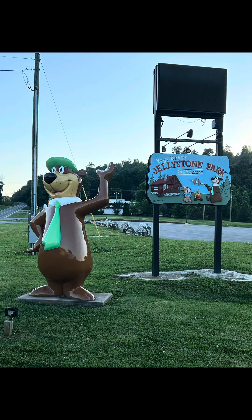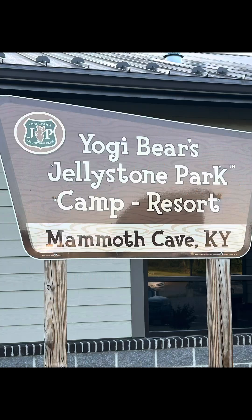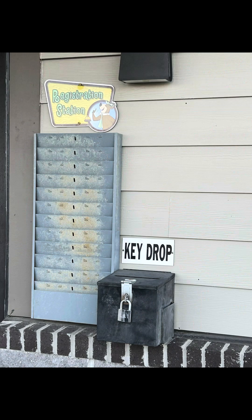Today we are in Cave City, Kentucky at the Jellystone Park. We came in June of 2024. We were after hours, so we had to use the key drop.